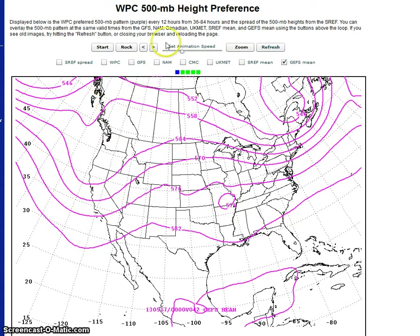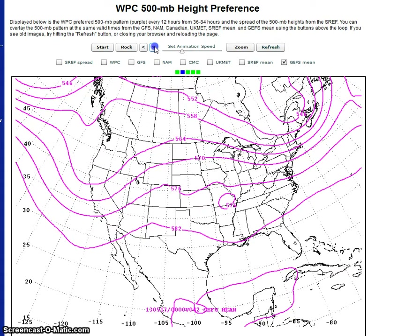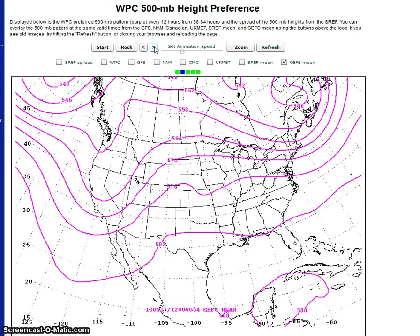Progressing this forward within the pattern with the cutoff low, we expect the heaviest rains during this period to be near the slow-moving low and frontal boundary through the Mississippi Valley. The ensembles are forecasting several inches of rainfall across the Mississippi Valley area.